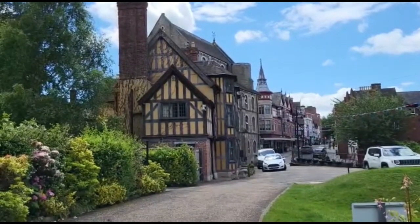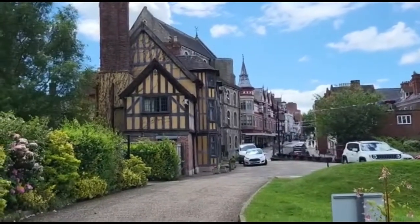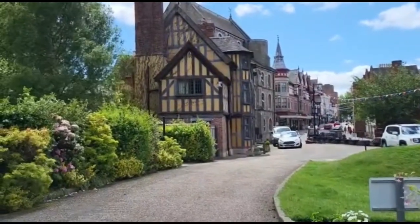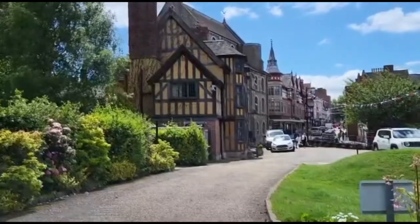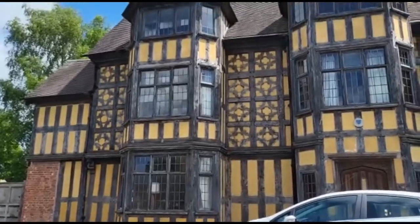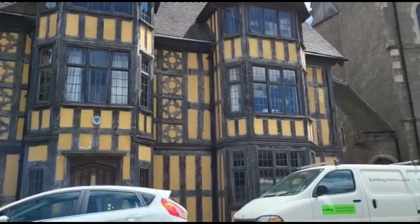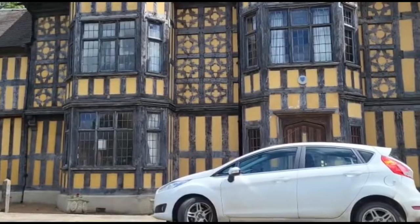Look at the architecture on that. I'd love to know what period it is — I'd guess Elizabethan, maybe. There's lots of other buildings of the same kind around here. I'm taking you around the front now to see the amount of timber work involved in that. There are lots of buildings like it in Shrewsbury.